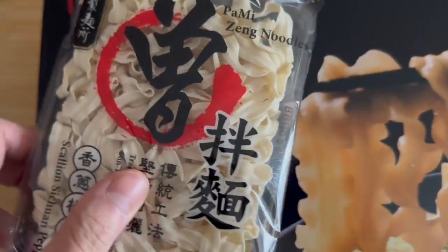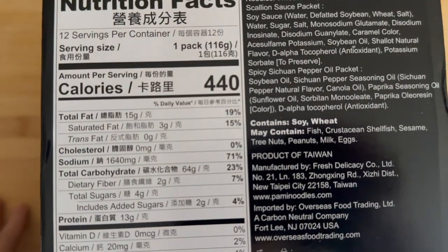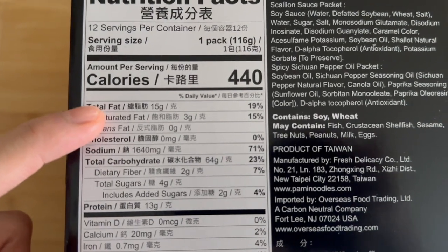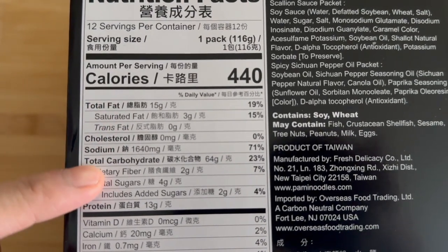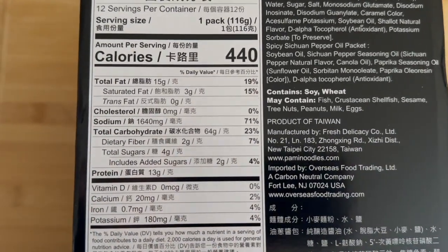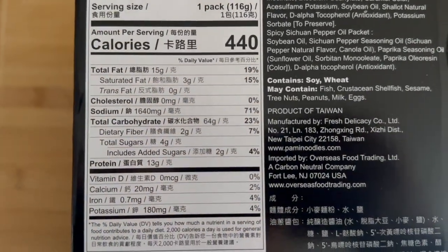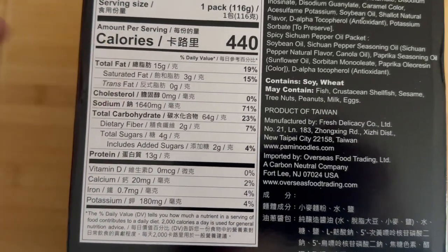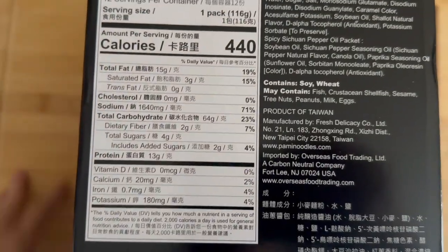Right here you have 12 of these bad boys. Let's check the nutrition. 12 servings, 15 grams of fat — not bad, I'm guessing that's mostly from the sauce. 64 carbs, 13 grams of protein. So looking at a nice pre-workout carb-based meal. Going to throw some chicken on top of this as well.